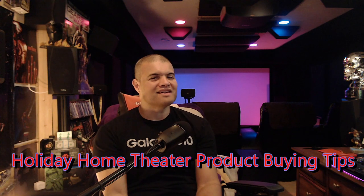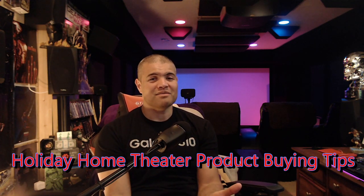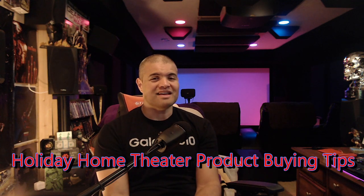What's up guys, it's Raf in the Raf Cave, welcome back to another home theater tips video. This one is based on the holiday shopping season — for those of you looking to get gifts for family, friends, and loved ones to help them get into the home theater digital age, or maybe upgrade your own equipment.